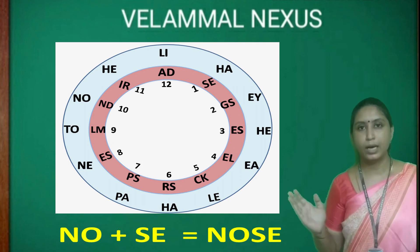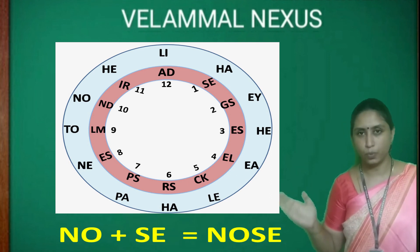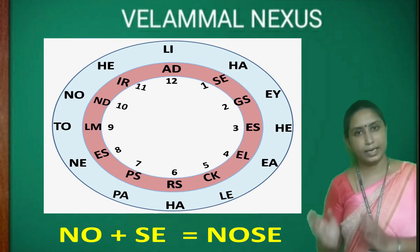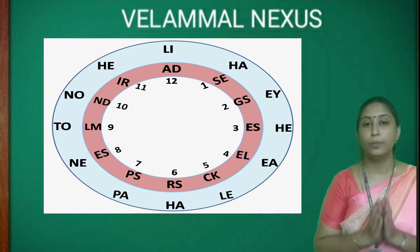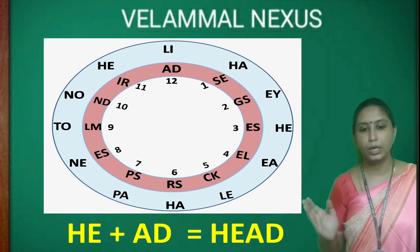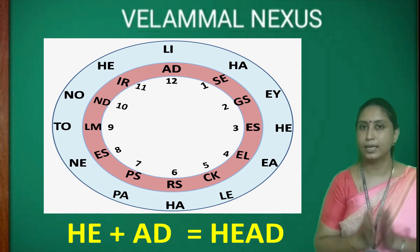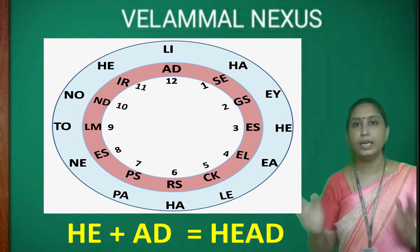Similarly, NO and SE in number 1 will give the word NOSE. When we join HE with AD in number 12, we will get the body part HEAD.